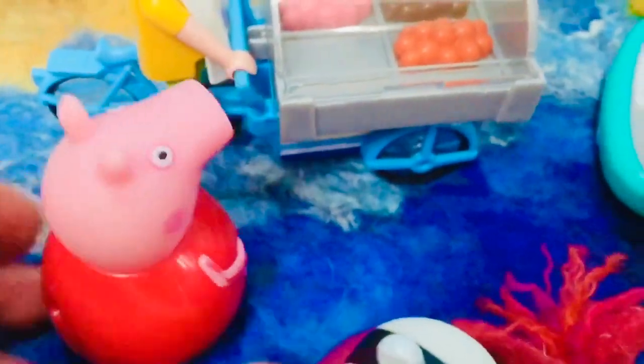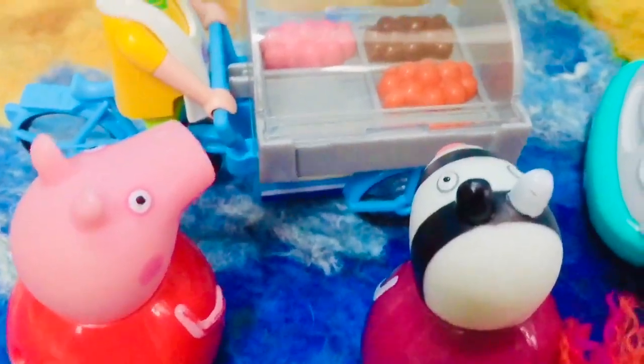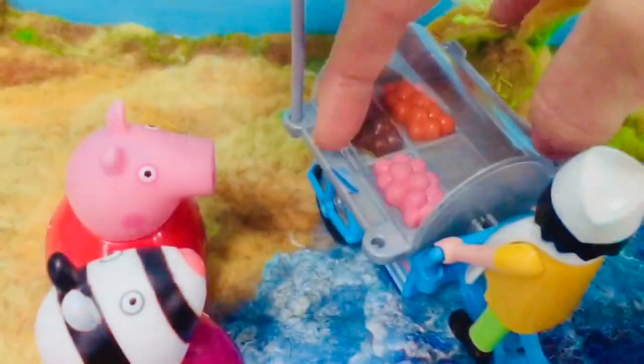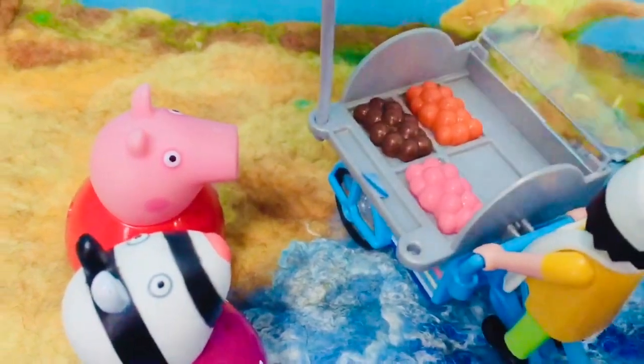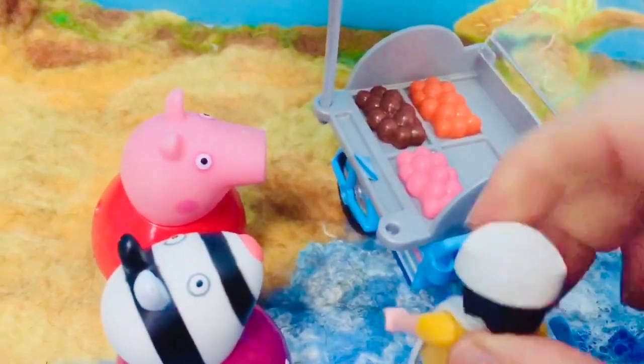Now you can have a special treat. There are three flavors of ice cream: strawberry, chocolate and butterscotch. He's all out of vanilla. We'll have two ice cream cones please, one strawberry and one chocolate. Coming right up.